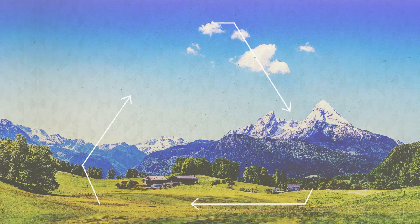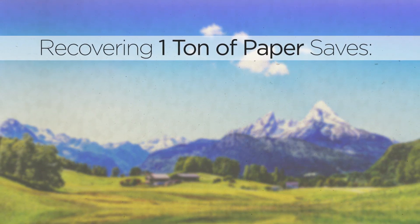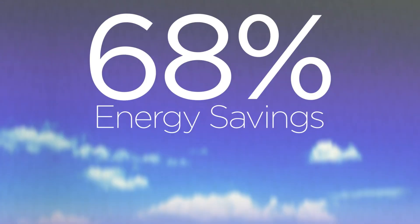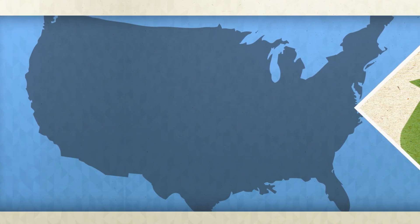It's no surprise that recycling benefits the environment. Recovering one ton of paper saves 17 trees, 79 gallons of oil, and 7,000 gallons of water, adding up to a 68% energy savings.